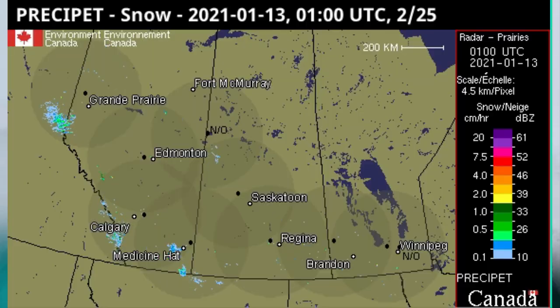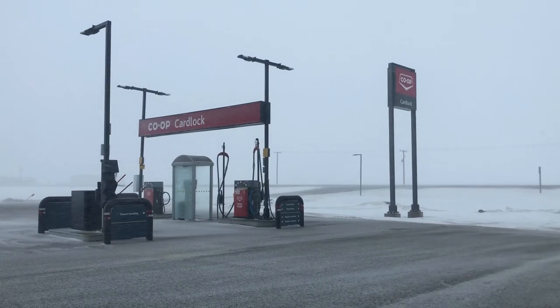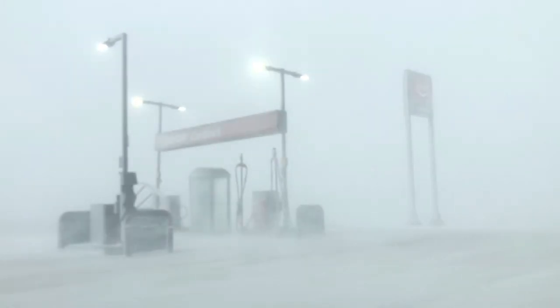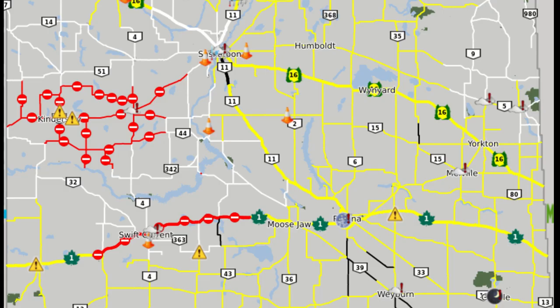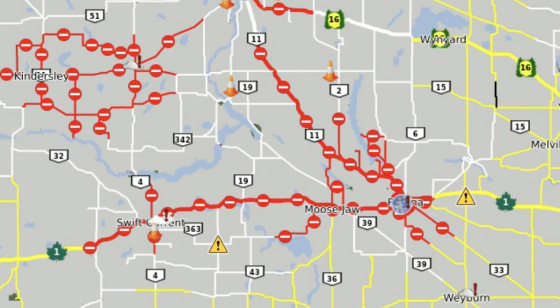Our second record-breaking system slammed the area on January 13, 2021. The Alberta Clipper turned Saskatchewan Screamer packed hurricane-force winds and upwards of 20 to 30 centimeters of snow in some places. This system brought the Kindersley area to a complete standstill. Road conditions quickly deteriorated around 2 p.m. as winds over 100 kilometers an hour rolled in. The Department of Highways closed many highways as the storm tracked across Saskatchewan, starting around the Kindersley area mid-afternoon and all the way to Regina by evening. Stranded motorists lined the highways across the province due to zero visibility and very intense winds.